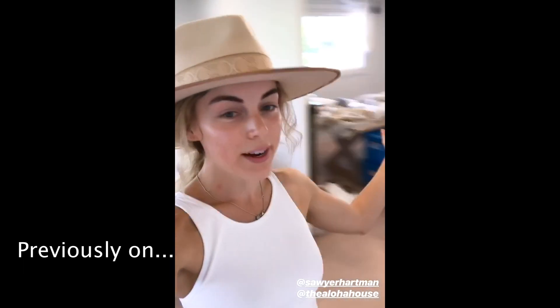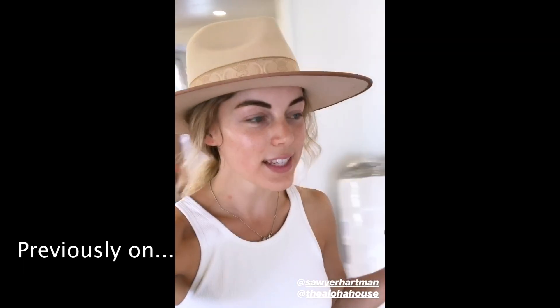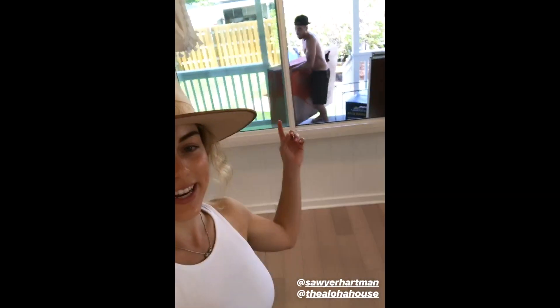Today is move-in day. We are moving everything in. Our pod is here. Sawyer is bringing in boxes. We've got like five or six friends here. We're doing it.